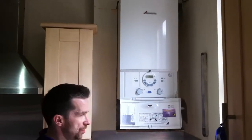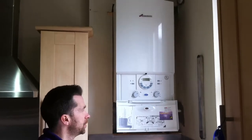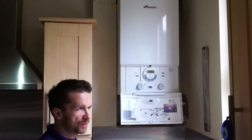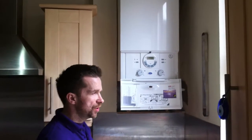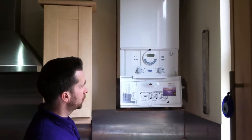The new Worcester Bosch 25SI is a condensing boiler. All condensing boilers are more energy efficient than old-style boilers. The average gas saving is about £250 to £300 a year, depending on the size of the property.